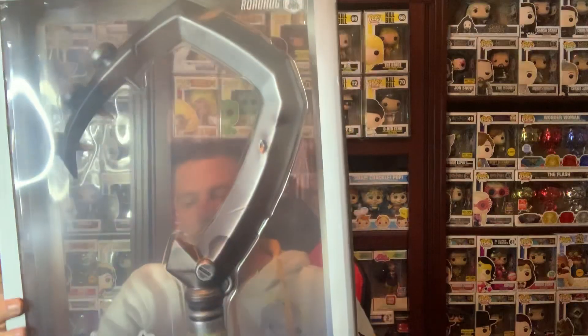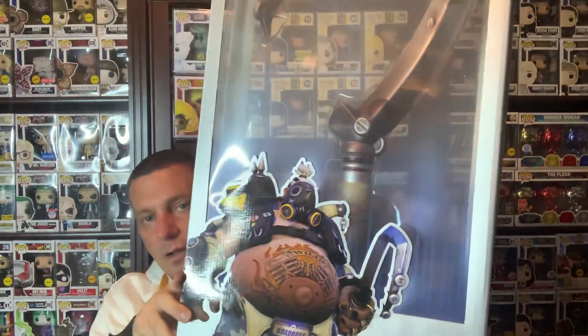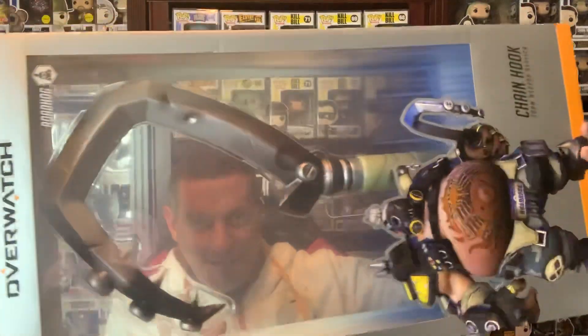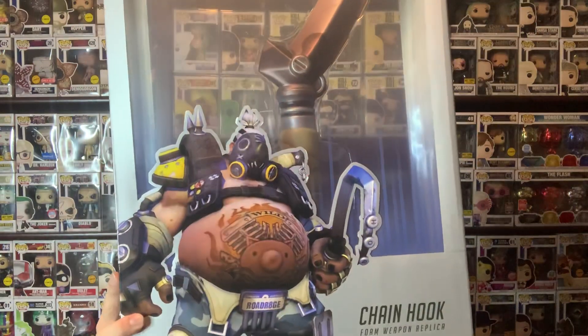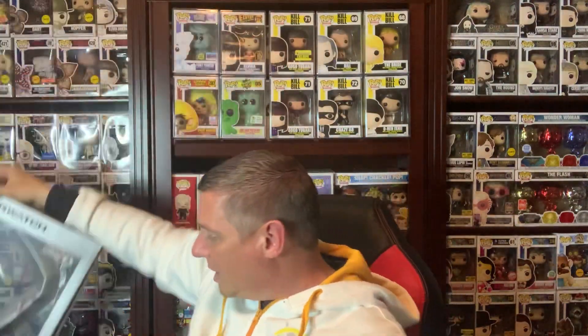Before I open this up, it's not really a pop, but check out what I picked up. I'm a huge Overwatch fan, so I got the chain hook from Roadhog. Yes, you can see me through it — from Roadhog. No, I don't cosplay, but this is just so awesome. They sold this at GameStop. Yes, I picked up the chain hook from Roadhog from Overwatch. Really, really effing cool. Huge, right? Not a pop, not made by Funko, but definitely a cool toy to collect.